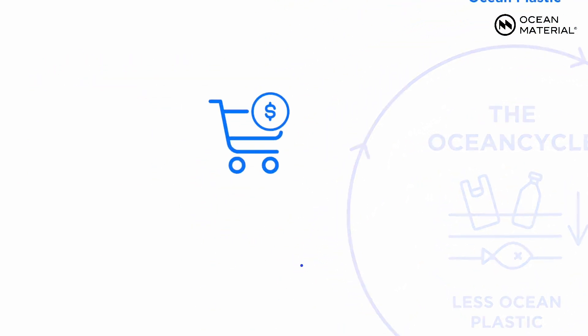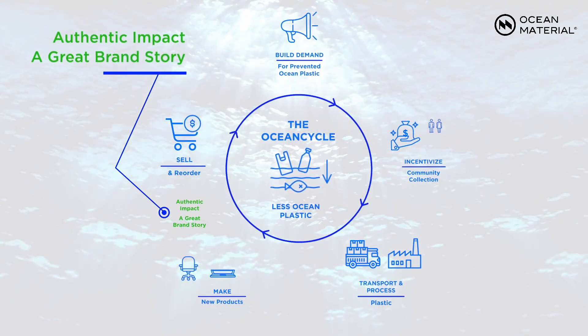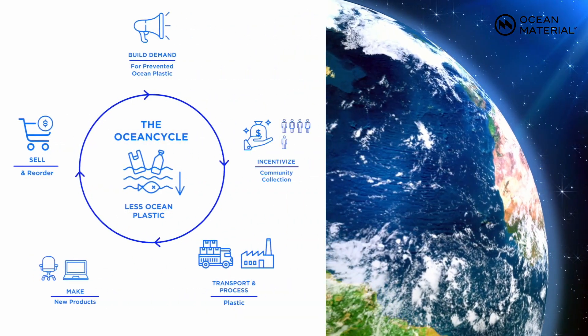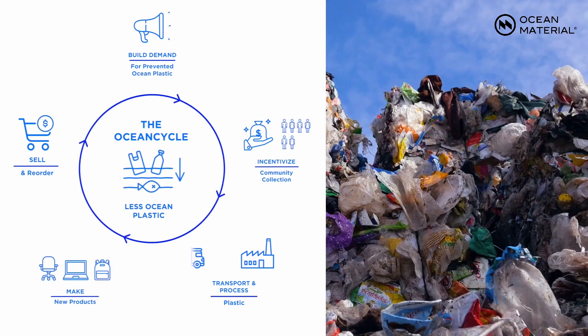And fifth, we also help those companies educate their customers and sell their products, creating a success story that will make them want to do it again and again. This problem demands a solution at scale, and that requires the Ocean Cycle running over and over in the areas of the world currently polluting our planet.